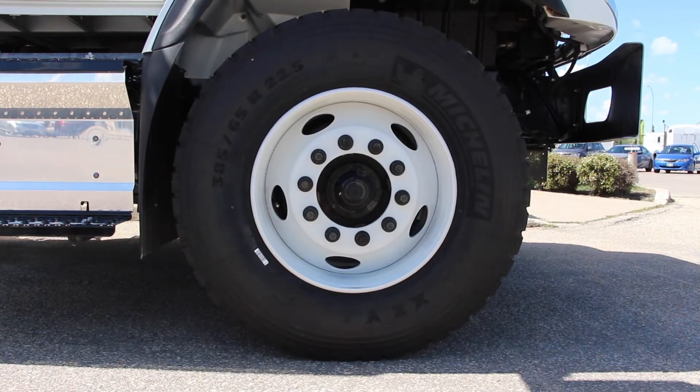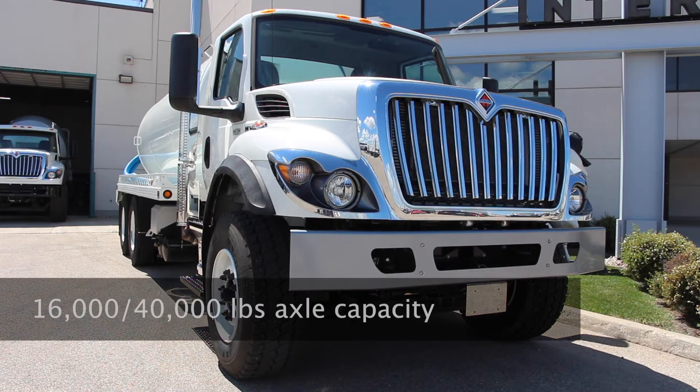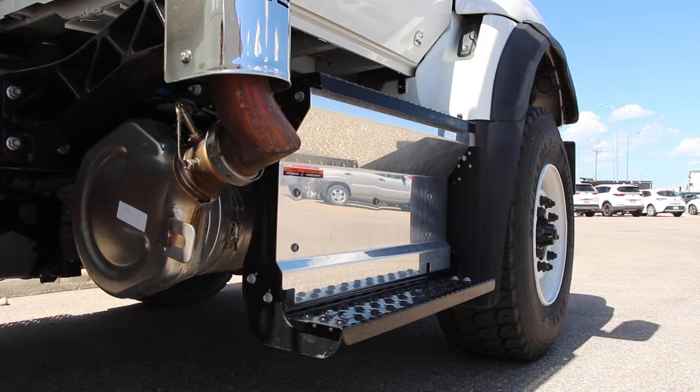It comes with air disc brakes with ABS and optional traction control, and has a front axle capacity of 16,000 pounds and a rear axle capacity of 40,000 pounds. It's built with a heat-treated alloy steel frame with an 11.25 by 0.5 inch thick super single rail, and has wheelbase options ranging from 128 to 311 inches.